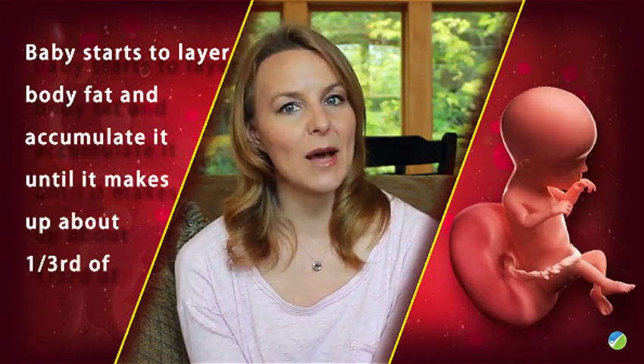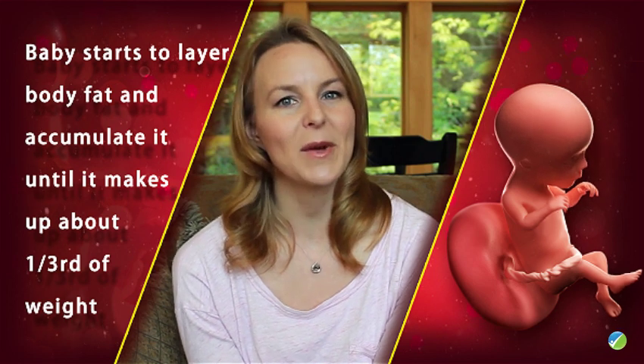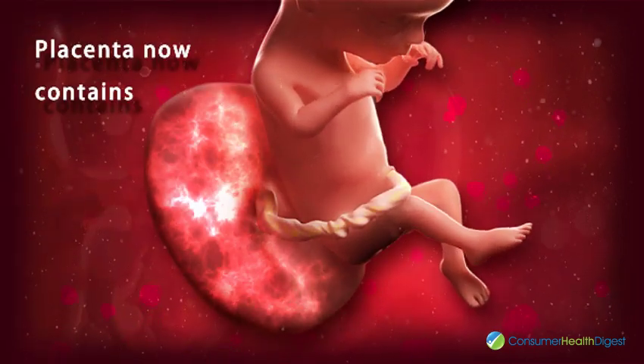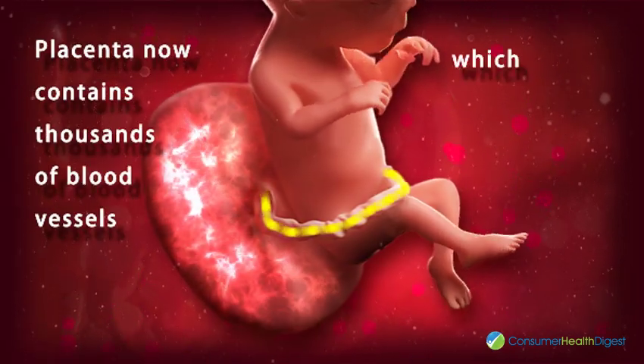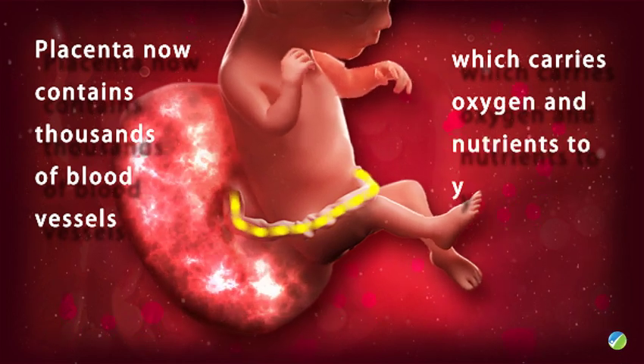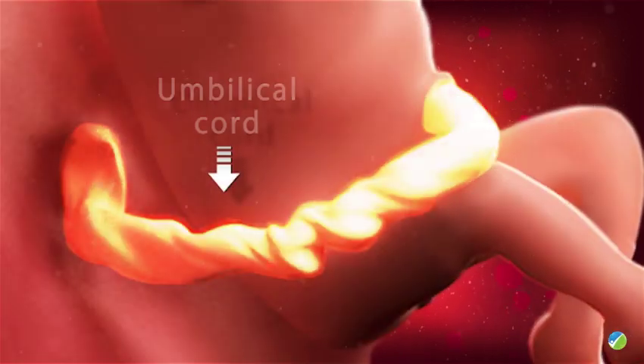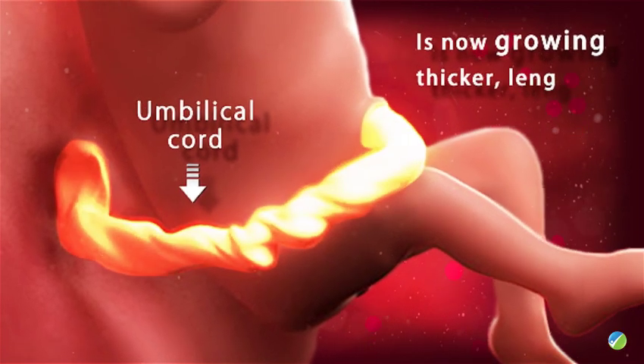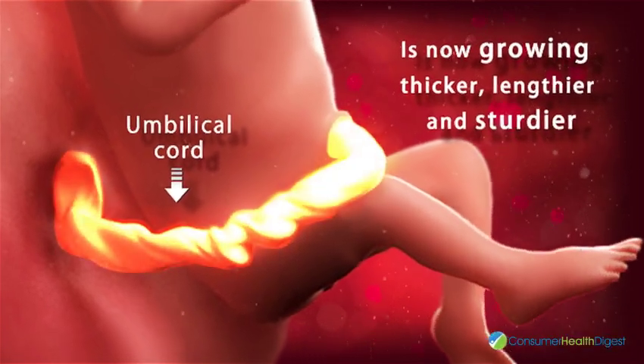Fat will make up about one-third of the baby's weight. Your baby is now bigger in size than the placenta that nourishes it and removes waste. The placenta contains thousands of blood vessels which carry oxygen and nutrients to your little sweetheart. The umbilical cord, which serves as the lifeline of your baby, is now growing thicker, longer, and sturdier.